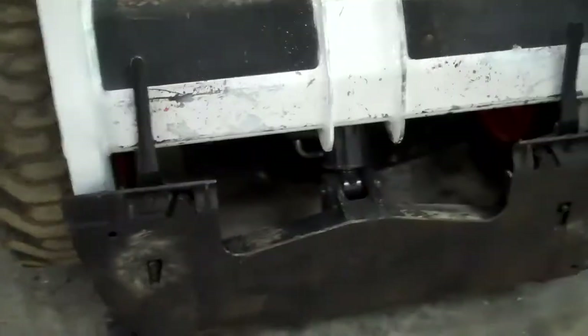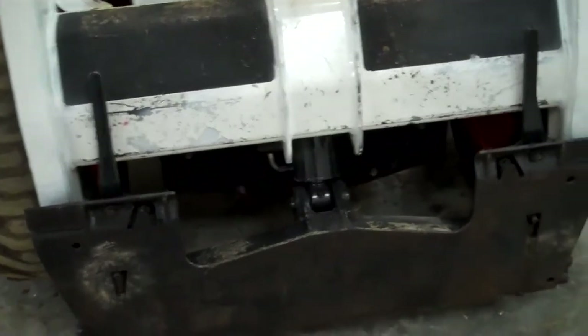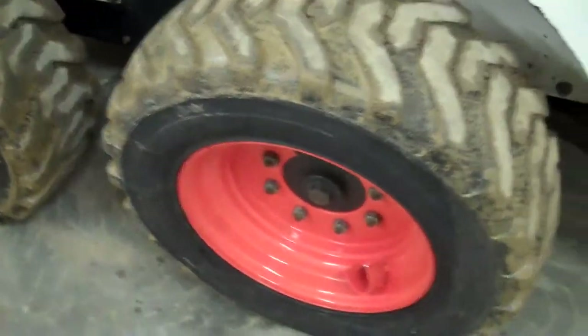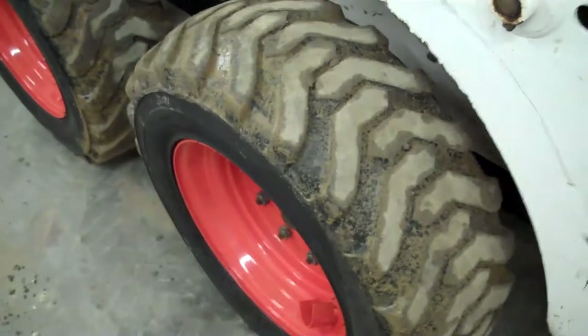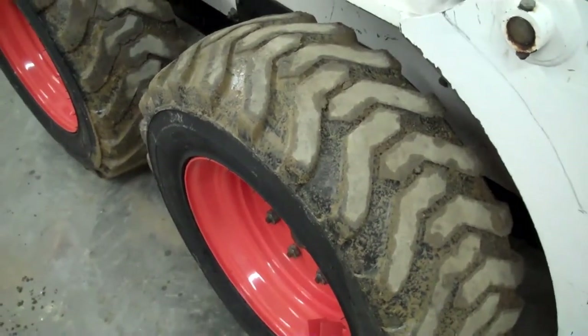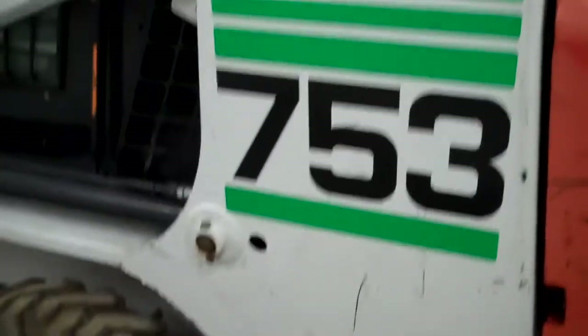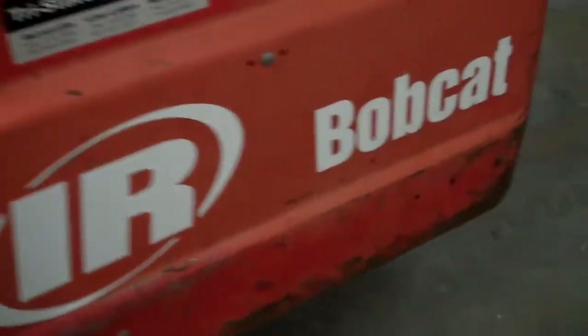We've got Kubota diesel power on the back end. Cab with heat. We've got the 10-16-5 matched Bobcat tires on new rims — the rubber is decent, should service you for a year or so. Paint is good on this machine. Rear tailgate — look how straight it is, and it easily opens with one hand.